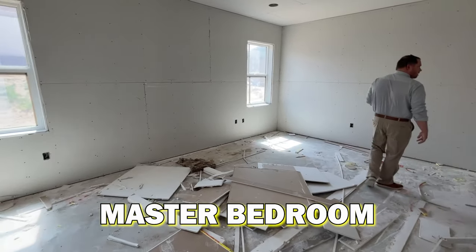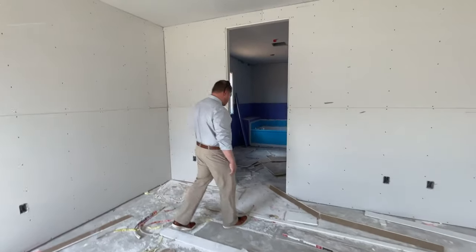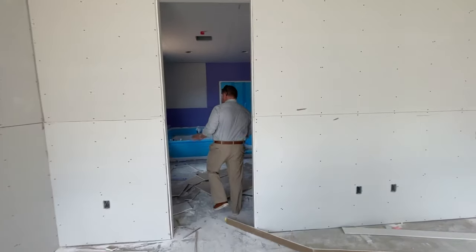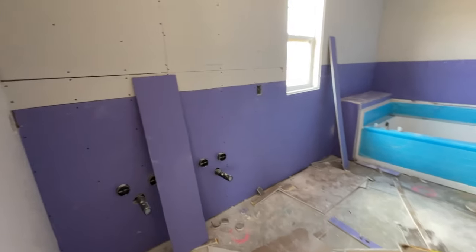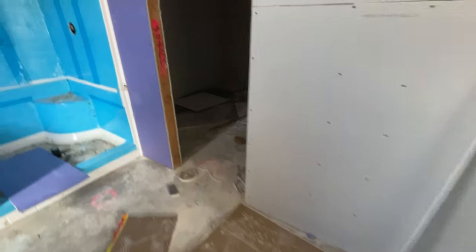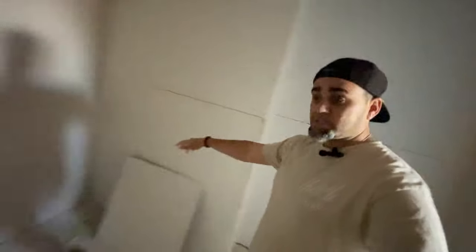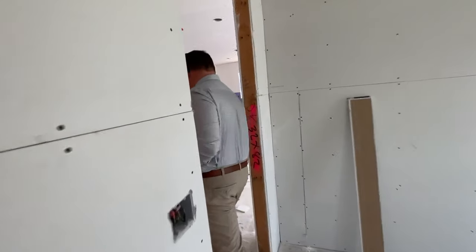The primary bedroom feels even bigger than the last one — longer — and they're still putting the tub in, so that's an added feature. There's a sink off to the side with overhead lights, and a big walk-in closet with a throne area. The closet passes the spin test — it's definitely big enough, just trust me even without much light in there.